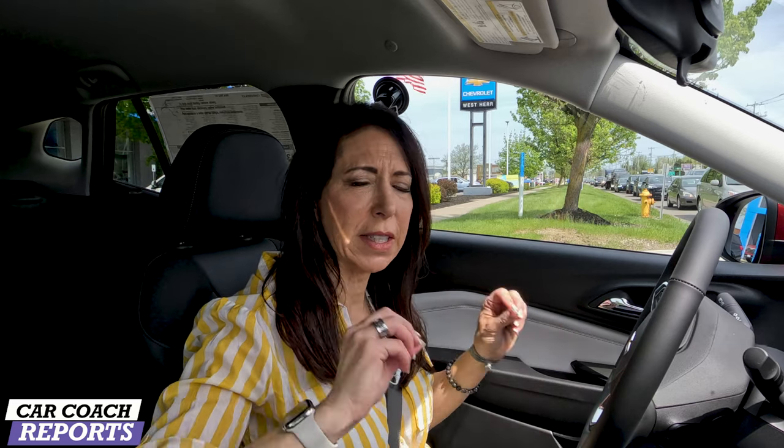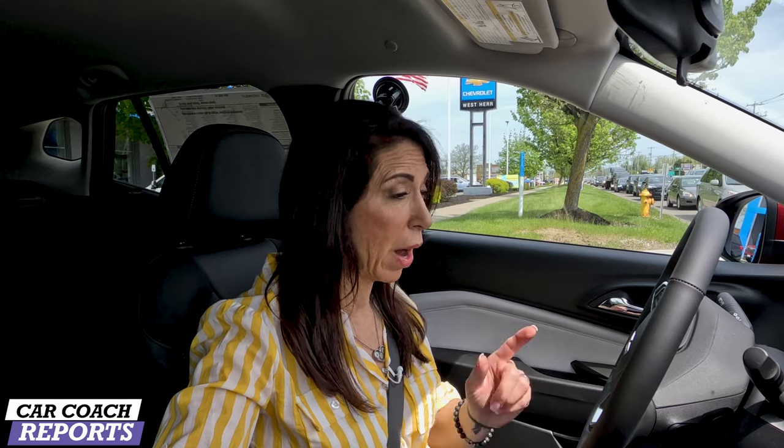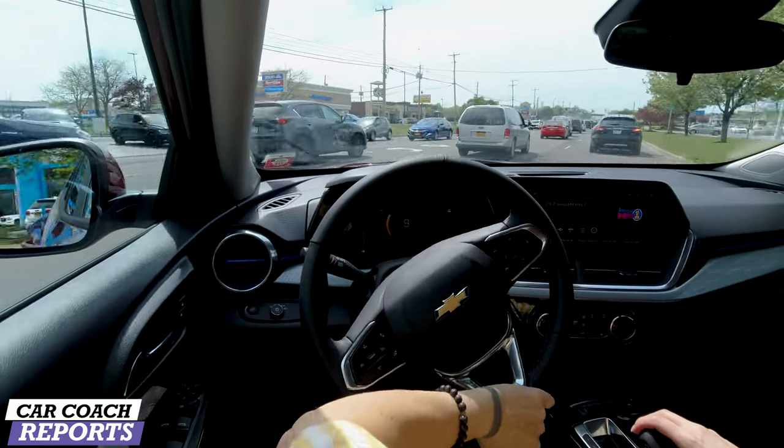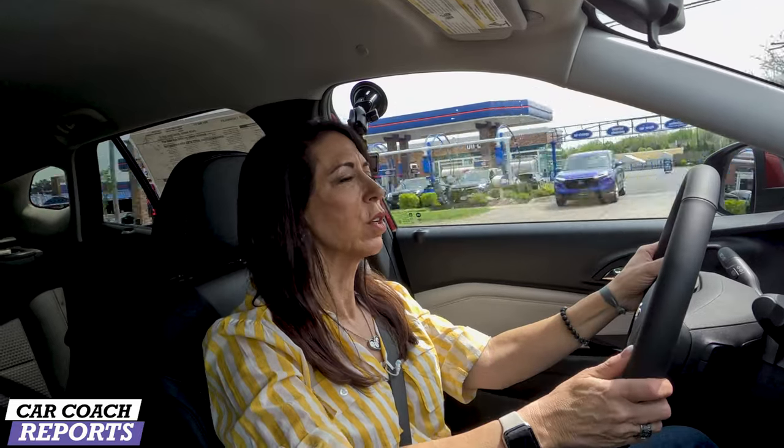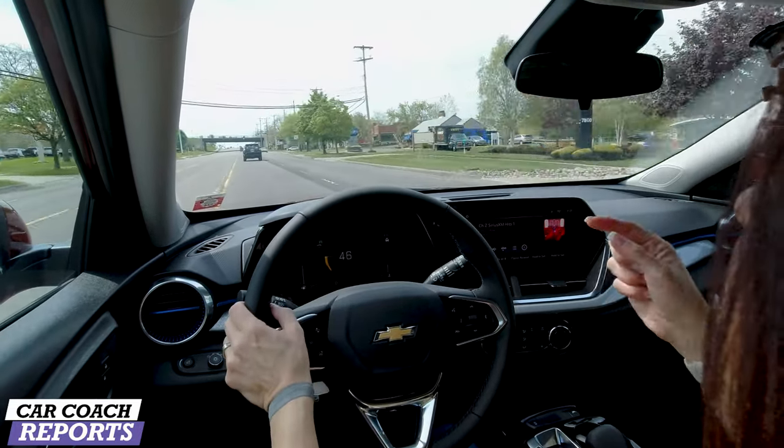The first thing you notice when you get inside the Chevy Trax is how impressive it is over the previous generation. This test vehicle is a $24,000 vehicle, and you open the door and see details that make you think this is a pretty nice car. The 0-to-60 time is 8.8 seconds — you're not going to launch it — but it has pretty nice pickup. At 35 mph, when you need to get around another vehicle or merge onto an on-ramp, this vehicle delivers.